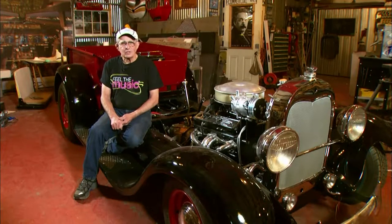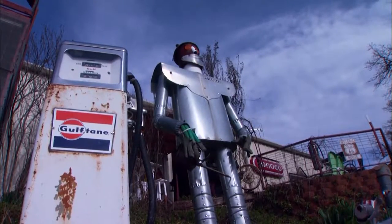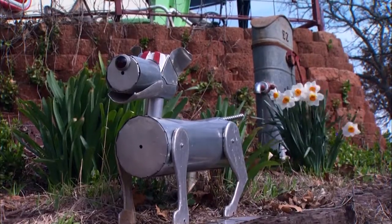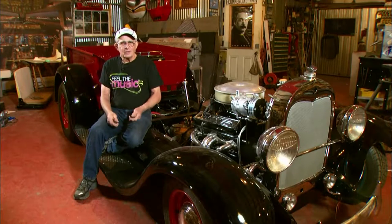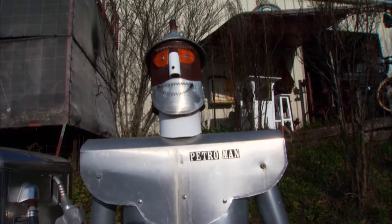I bought a gas pump and I thought, how do I want to display this? I'll just build a tin man standing there pumping gas. And after I got the tin man, I thought he needs a dog. So I made the little metal dog — a little tin dog. Everybody calls it Toto. The guys were whistling and I said, hey, I'll take you a picture. He says, at the Petro Man. And I said, you just named him. So I put Petro Man on the tin man.